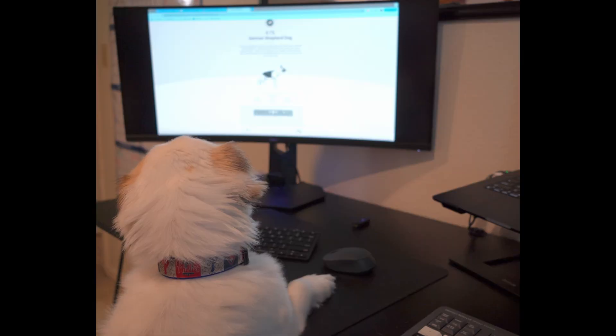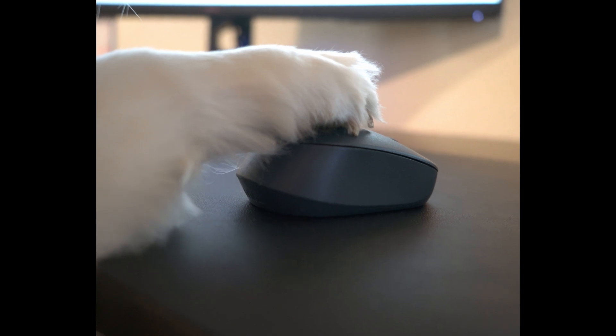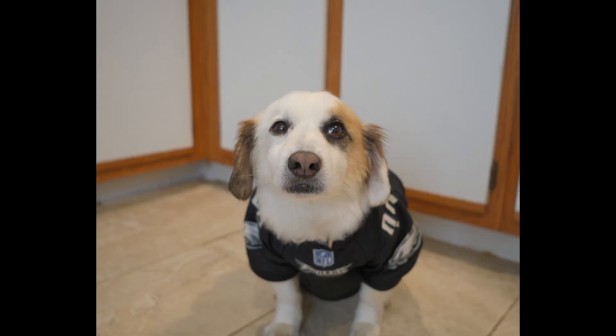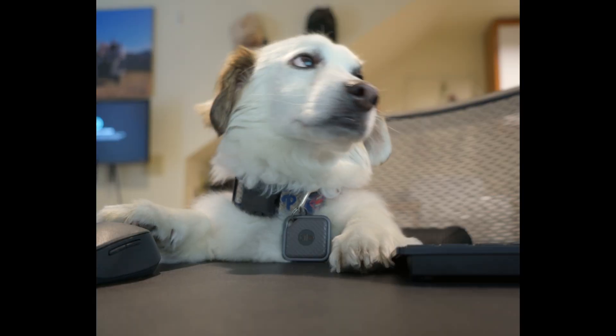You are actually 30.6% Poodle, 23.9% Chihuahua, 13.4% Cocker Spaniel, 12.8% American Pit Bull, 10% Basset Hound, 5% Pekingese, and 4% German Shepherd. Wow, you really are a mutt.